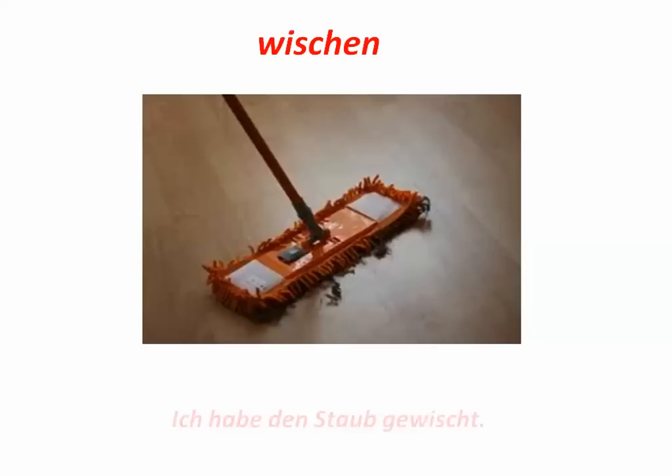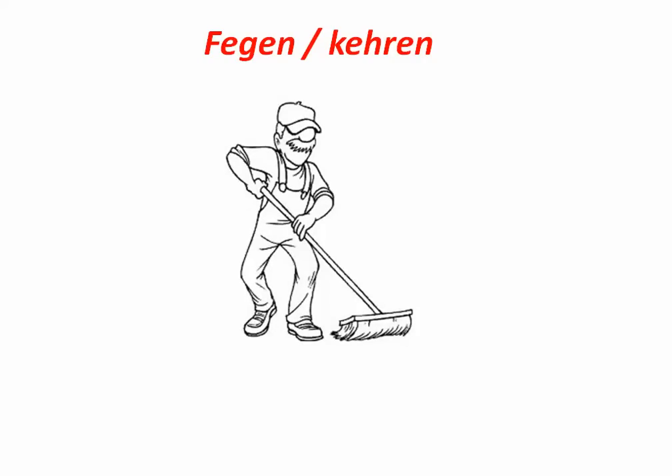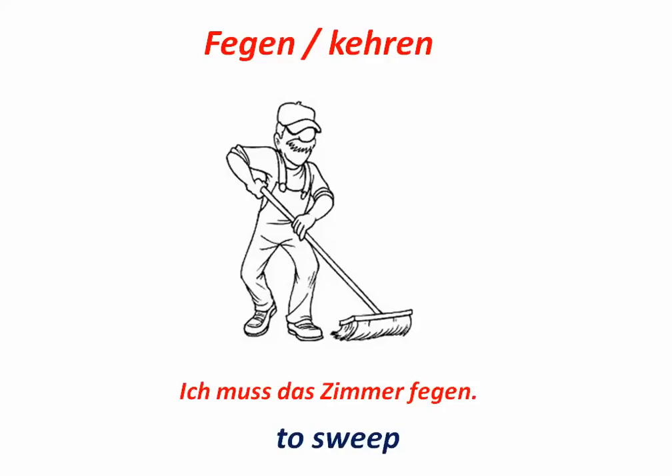Wischen. To sweep or to mop. Ich habe den Staub gewischt. Fegen oder kehren — these are verbs that mean to sweep. Ich muss das Zimmer fegen.